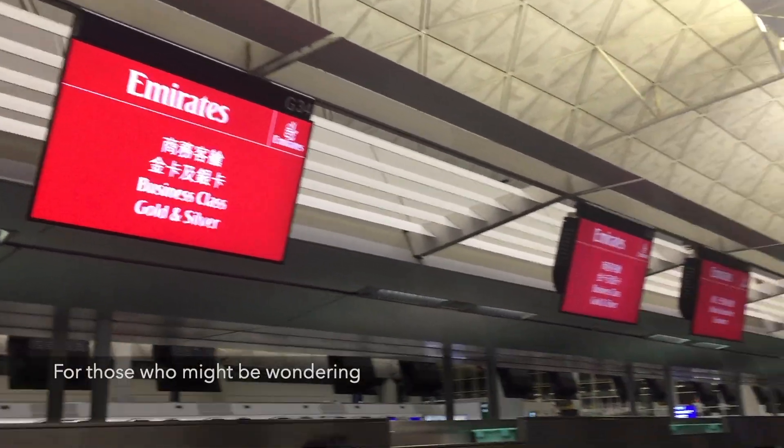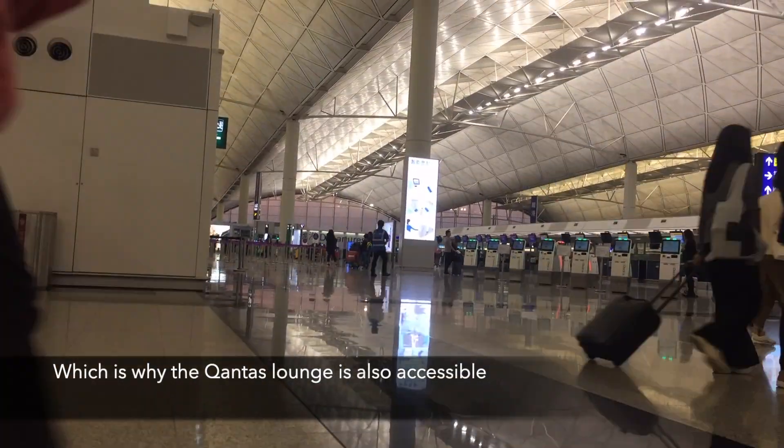For those who might be wondering, Emirates and Qantas are partners, which is why the Qantas Lounge is also accessible. Before we continue, I would like to clarify that this video was filmed before the COVID-19 pandemic outbreak. During these tough and uncertain times, please stay safe and do not travel if it's not essential. Now let's continue on to the video.